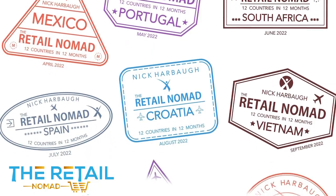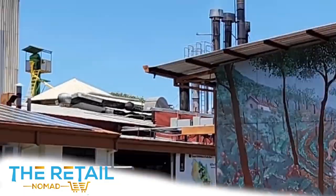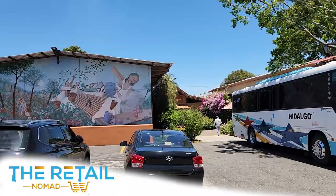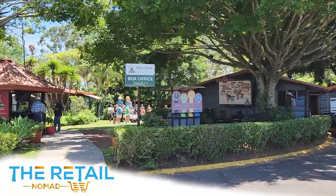The Retail Nomad, traveling the globe, sharing what the retail environment is like in hidden corners of the world. Walking into the Café Brit home office and factory to start the tour, it looks as if you're walking into a national park sitting on the side of the hill overlooking San Jose.